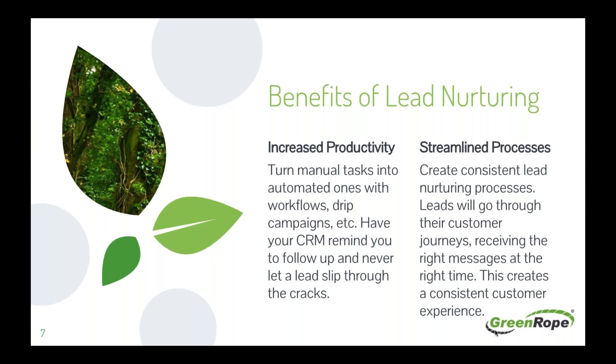Instead, emails can be triggered based on behaviors or actions caused by your leads or customers. It also streamlines your process — you create consistent lead nurturing processes where leads go through their customer journeys receiving the right messages at the right time. Instead of each salesperson handling leads differently, each lead gets a consistent experience throughout the entire process. This process can still be personalized — the consistency refers to the structure, not the messaging.